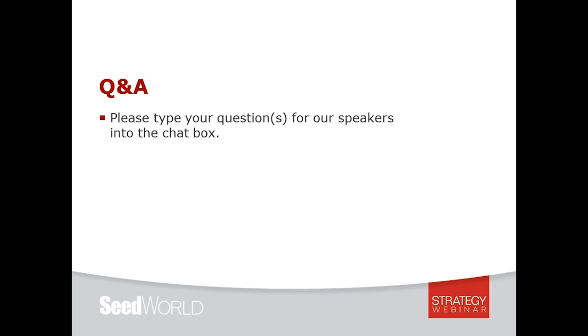The next question for Josh: are the numbers shown for root mass and yield statistically significant? Josh confirms they are significant, noting he should have included LSDs on those slides.